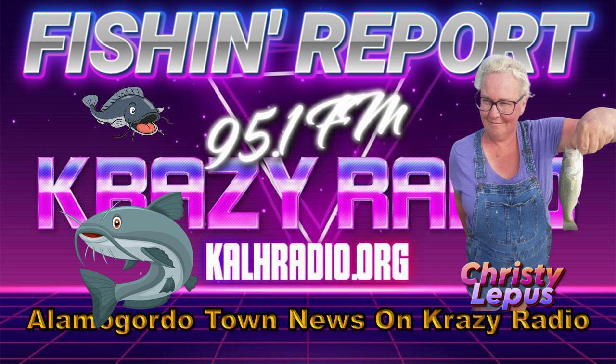Green Acres Lake. Fishing for catfish was good when using cut bait. Spring River Pond. Fishing for catfish was good when using shrimp bait.